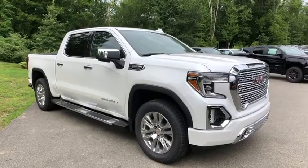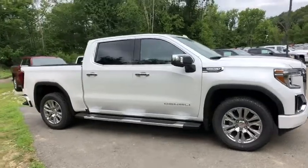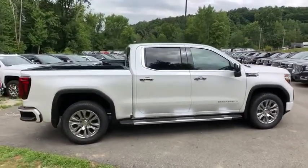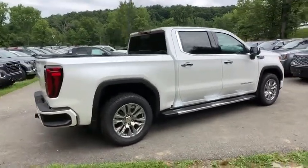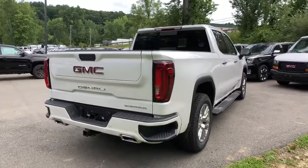Come test drive a 2019 GMC Sierra 1500. The Sierra 1500 offers a 5-star frontal and side crash test rating and a combination of mechanics and aerodynamics that give it better conventional V8 fuel economy than any competitor.